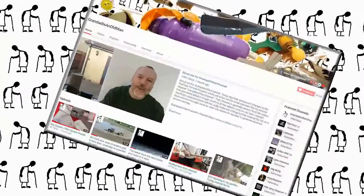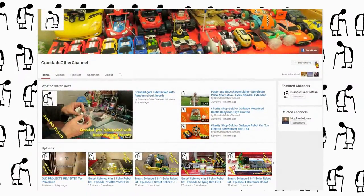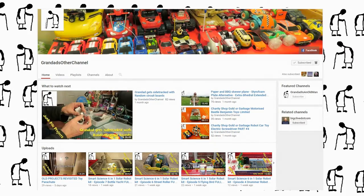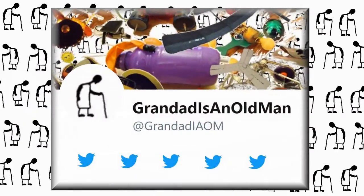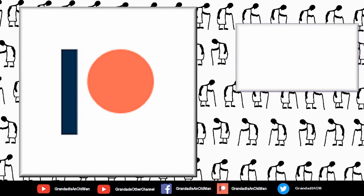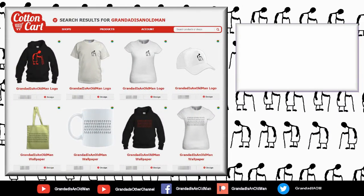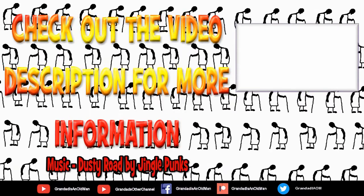Thanks for watching. There's plenty of videos on my main channel with more added daily, so don't forget to subscribe and enable the notifications to keep you up to date with my new releases. My second channel, Grandad's Other Channel, is where I put the longer videos with more detail. There's my Facebook page and you can follow me on Twitter. You can help keep my channel running by donating a dollar on Patreon to buy me a coffee. And if you fancy some Grandad merchandise, I have two shops — one on Redbubble and the other on Cotton Cart. You can always find more information in the video description. Thanks again for watching.